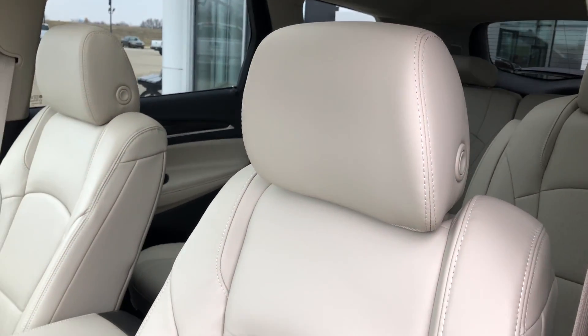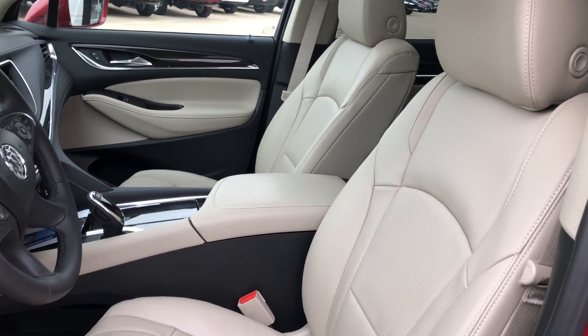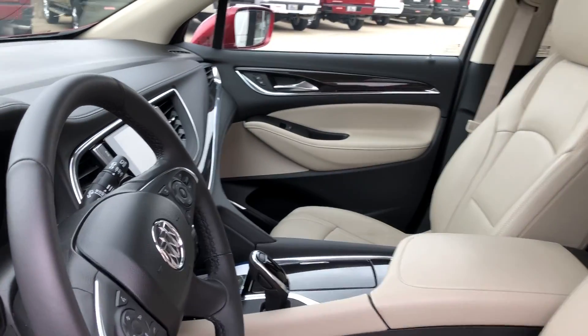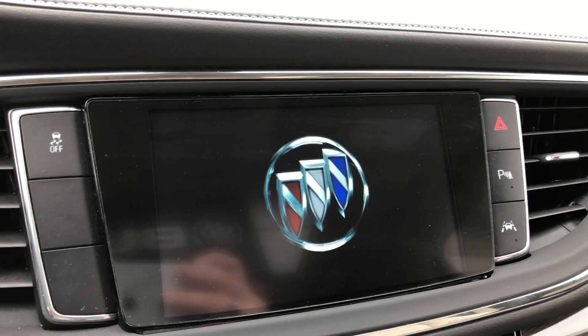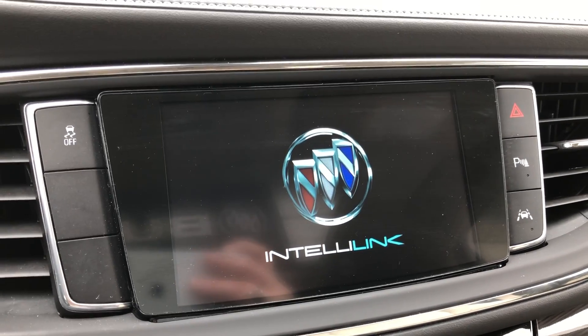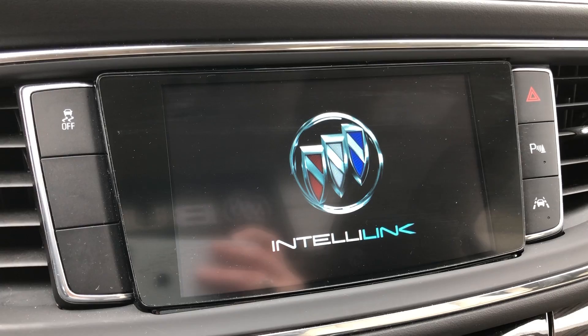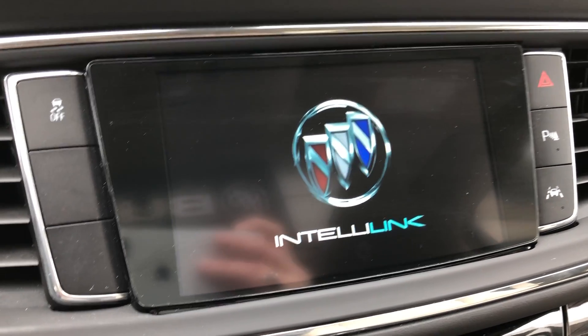Driver and passenger feature the same premium leather seats in bucket configuration, and they are also heated and ventilated. This vehicle features a Bose premium sound system, one-touch ignition, and a large touchscreen LCD display which features Wi-Fi hotspot, hands-free calling, satellite radio, navigation and OnStar, text and weather applications, and many more possibilities.